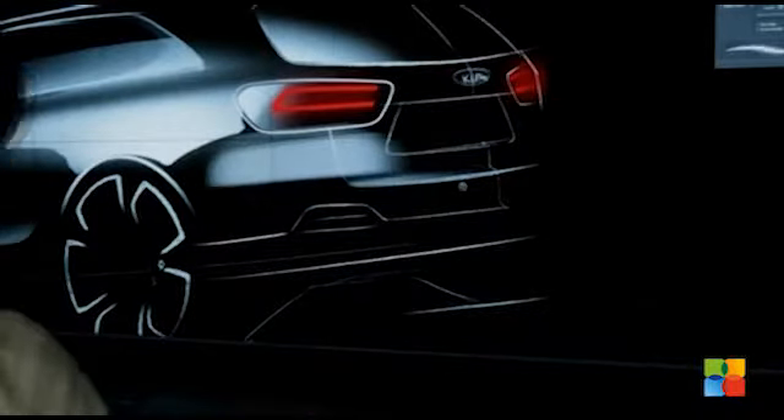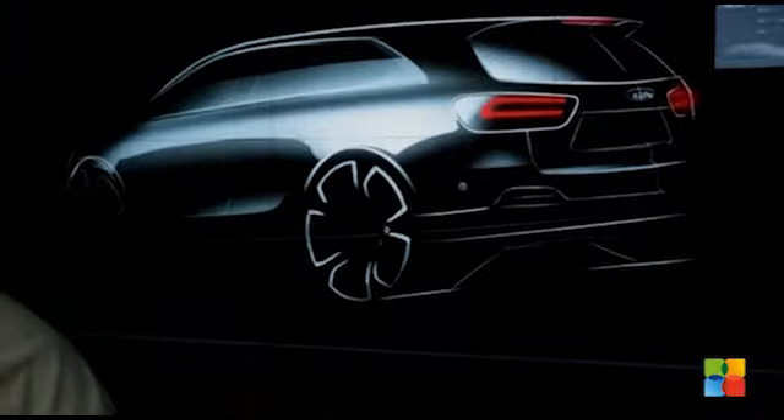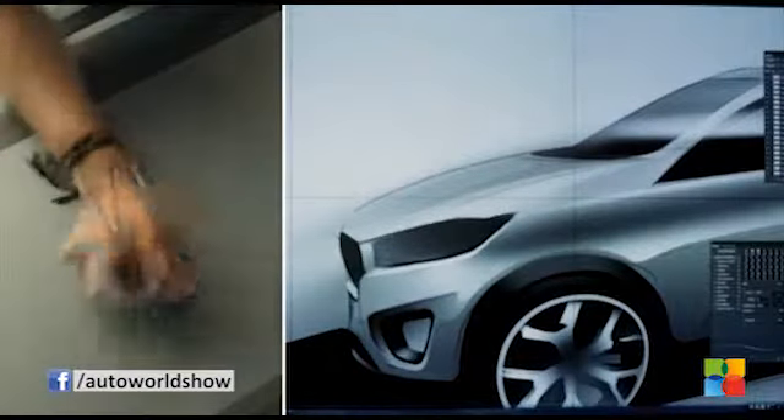The third-generation Kia Sorento's cabin will raise the bar for luxury in its segment, thanks to a modern wrap-around dashboard, high-quality soft-touch materials and a range of advanced onboard technologies. Together, these developments will enhance the ownership experience of the brand's popular CUV.